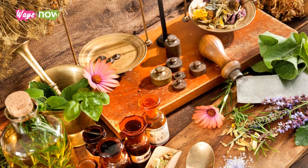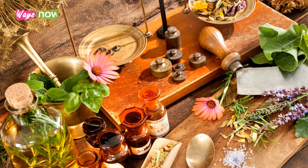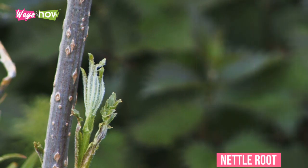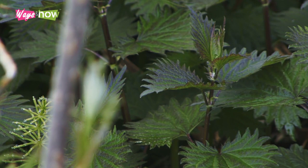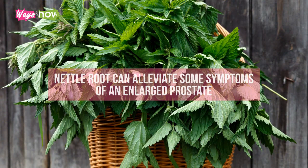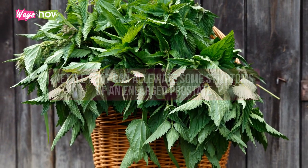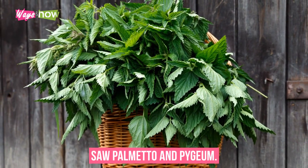Thankfully, there are a lot of natural remedies for an enlarged prostate, and it is a well-studied problem. 1. Stinging Nettle — sometimes called nettle root — is an effective treatment for an enlarged prostate. It is very common in Europe, but it does come with some side effects. Nettle root can alleviate some symptoms, but it is best used in conjunction with other remedies such as saw palmetto and pygeum.